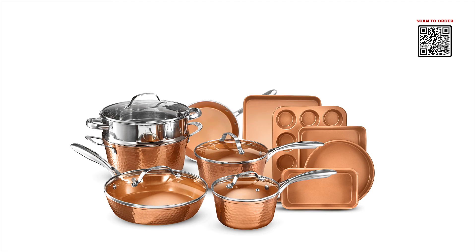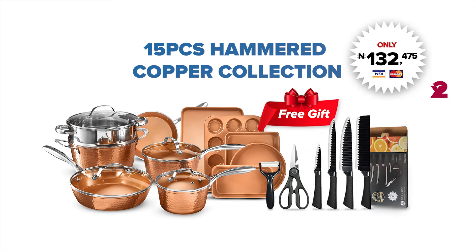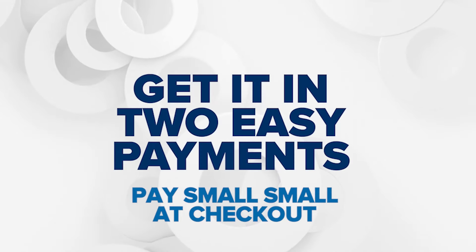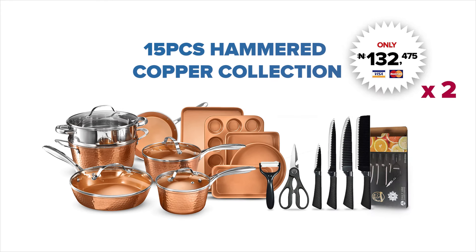If you order now, you can get the ShopX Gotham Hammered Collection along with your free gift in two easy payments of 132,475 Naira. That's right — pay twice and get this ultimate kitchen solution. Amazing!